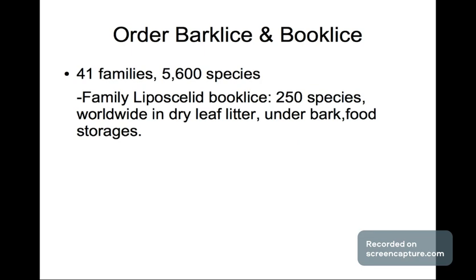Next we have the order of bark lice and book lice. It has 141 families and 5,600 species. The family of book lice has 250 species found worldwide — in dry leaf litter, under barks, and sometimes in food storages.